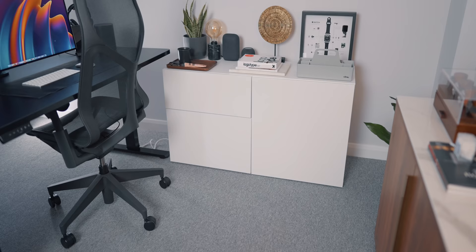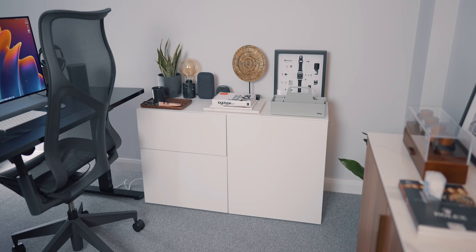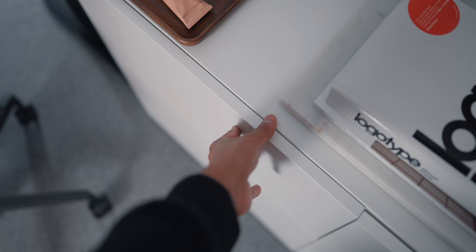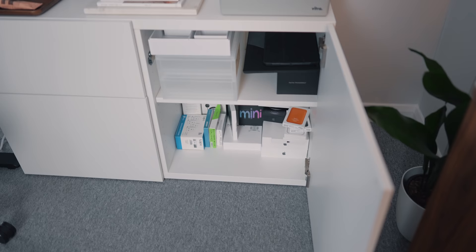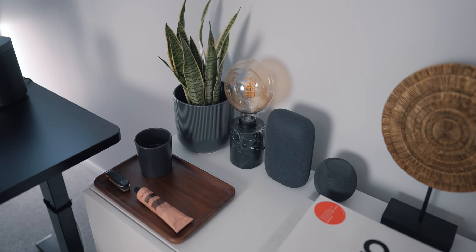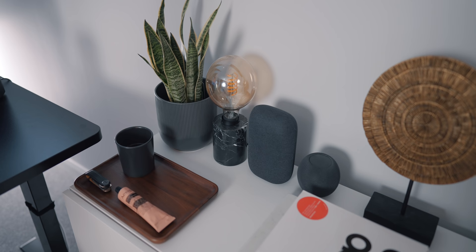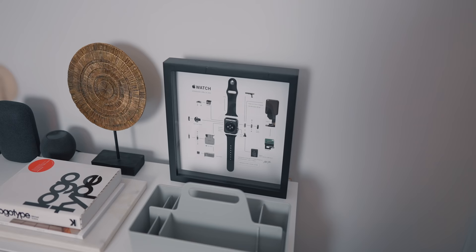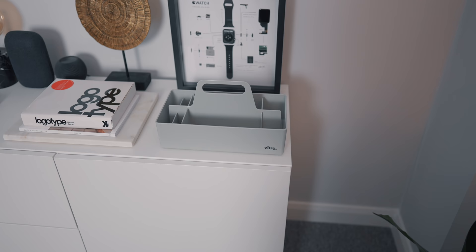Along the wall next to my desk I have a custom designed IKEA Besta unit. On the IKEA website I used their Besta unit designer to make my own small Besta sideboard unit. I wanted to keep it pretty simple, so I went with a white one with white doors that is 120 cm wide. On one side it has drawers for quick access to things I need but also want to keep out of sight. On the right side it's a simple door that opens up to reveal two storage compartments. I haven't completely organised the inside yet. On top of the unit I have a snake plant, an IKEA marble lamp with a Philips Hue bulb, a Google Nest Audio speaker, a HomePod mini, a gold disc for decoration, a Grid Studio frame of the Apple Watch, and some other random accessories. I also have a cool grey toolbox that I use for any other random things.